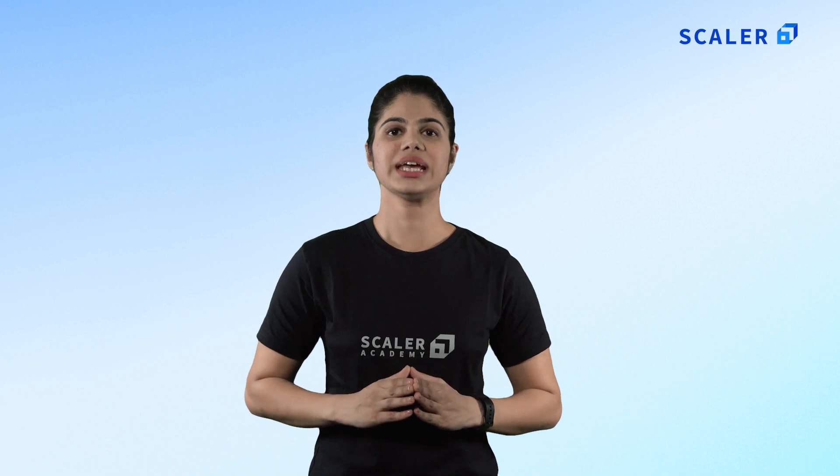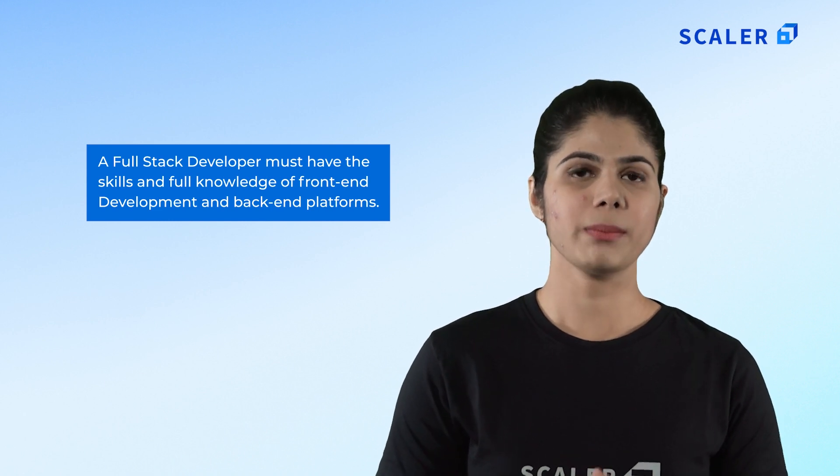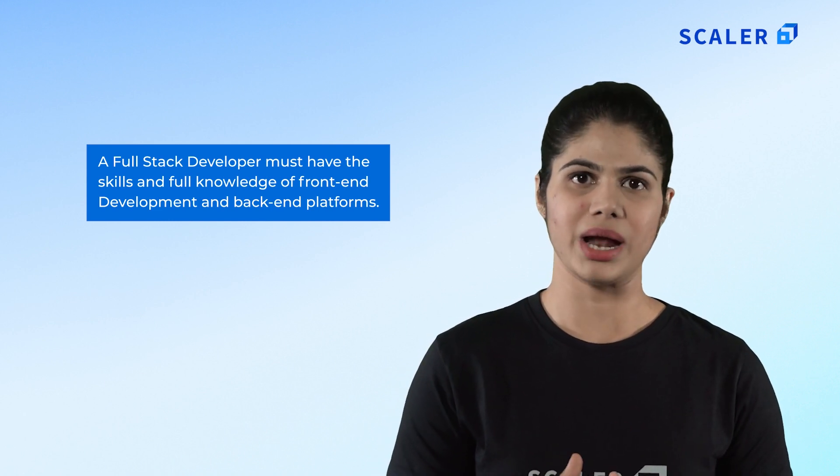Understanding the roles and responsibilities of a full stack developer is vital. Who is a full stack developer? A full stack developer is not the same as a developer who only specializes in front end or back end development. A full stack developer must have skills and complete knowledge about both front end and back end platforms. Therefore, a strong comprehensive grasp of web applications is essential. Full stack developers work on the front end, back end, web servers, SQL and application programming interface (API).